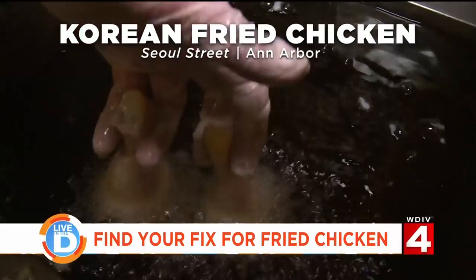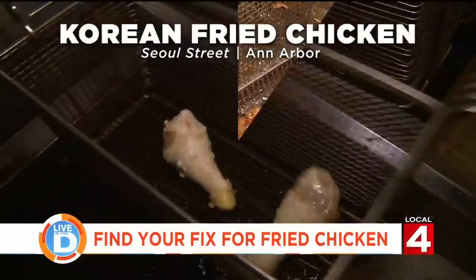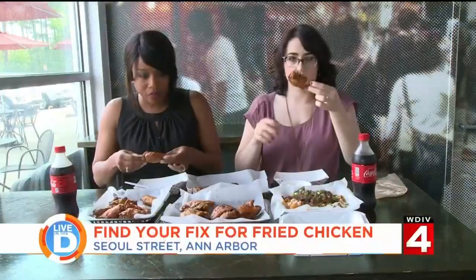They are first dusted with flour, then dipped into a wet batter, and slowly placed into the fryer. Halfway through, they pull the chicken up just to check on it, and then they fry it again. Once they are perfectly golden brown, they brush on one of two sauces — the hot and spicy or the soy garlic.